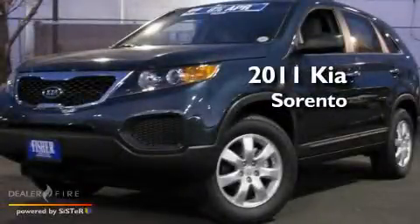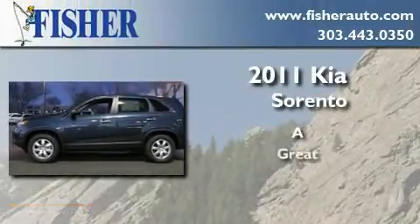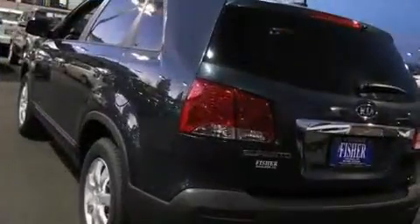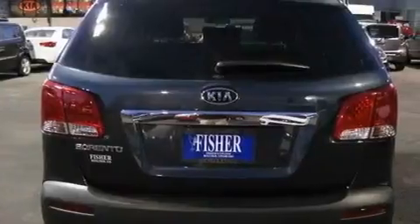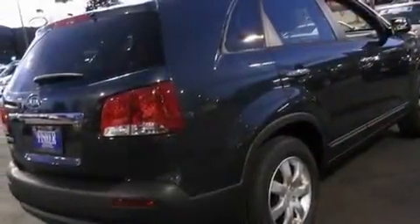This is a brand new 2011 Kia Sorento. Its top features include air conditioning, cruise control, a rear window defroster, a CD player, and a multi-link rear suspension.